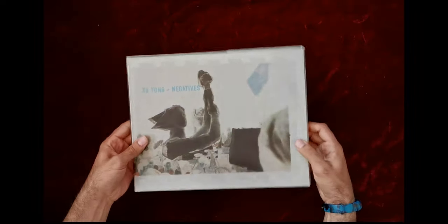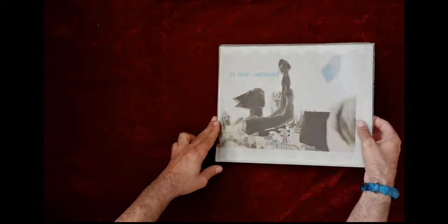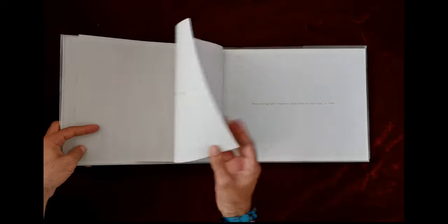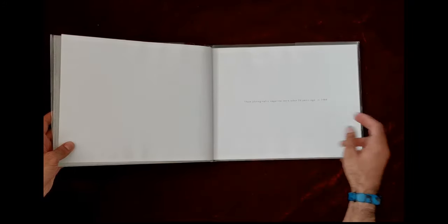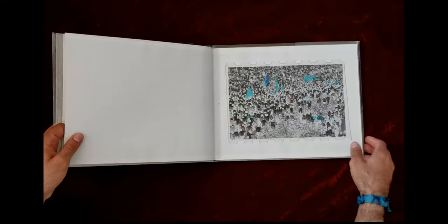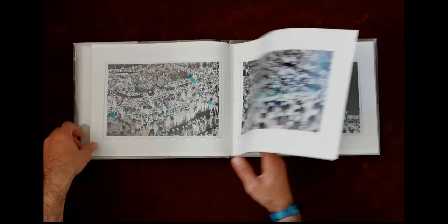As you can see it's a pretty big book and it feels very heavy in my hand. It has a hardcover. When you open it, he specifies at the beginning that these photographic negatives were taken 26 years ago in 1989, so these are some old pictures that he presented in an inverted form.